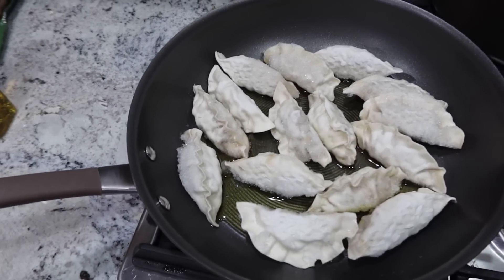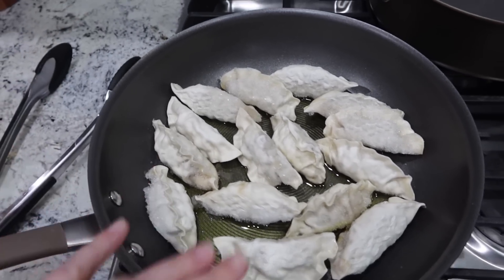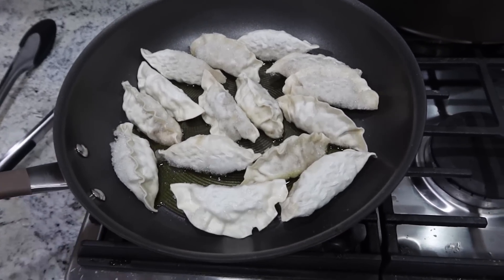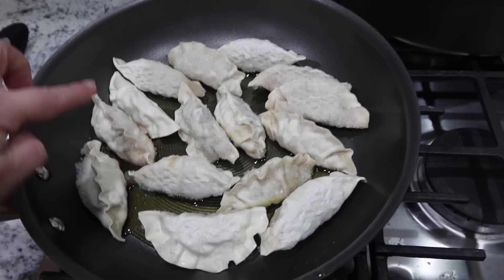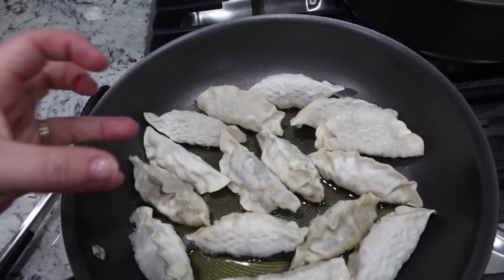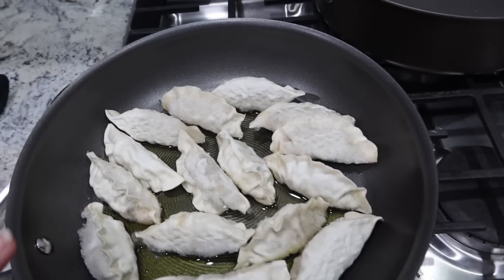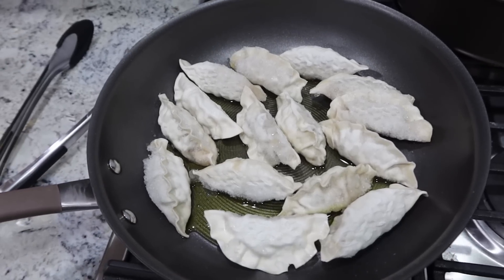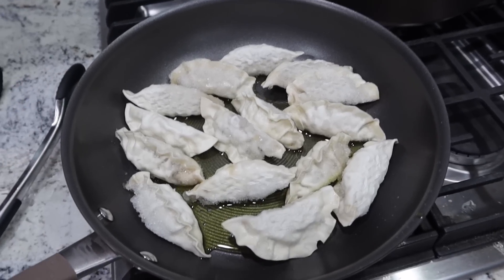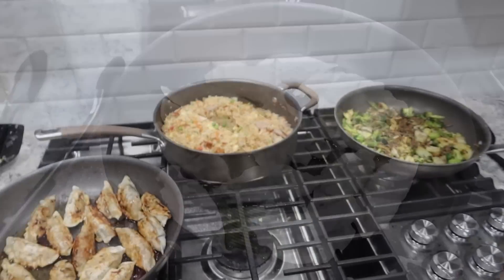I covered the bottom with some oil, got it on medium high heat, and I'll flip them every few minutes. It says it takes about eight minutes — I just eyeball it. Some of the last few in the bag were covered in ice so I threw those away. The dumplings are going to take the longest, so I'll get the other things going here in a second. Dinner is done — I just turned everything off.